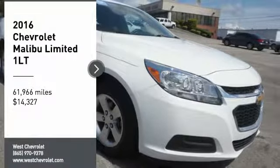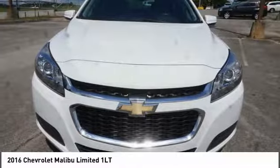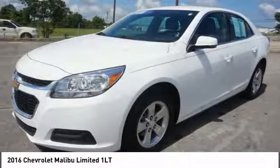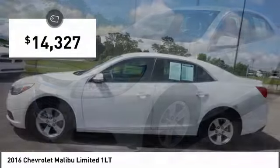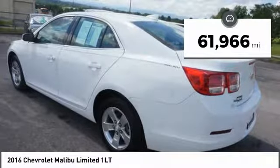We are pleased to show you the 2016 Malibu. A combination of performance and fuel economy, the Malibu is a great commuting car and is priced below $15,000. This vehicle has less than 65,000 miles.